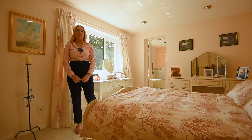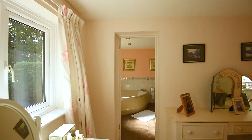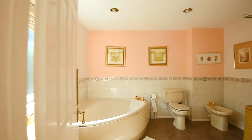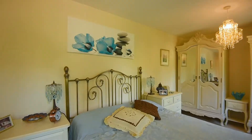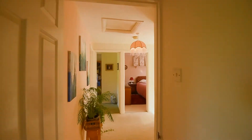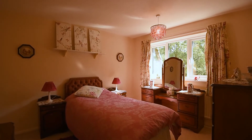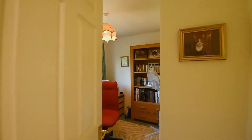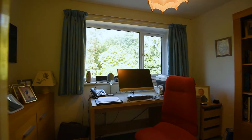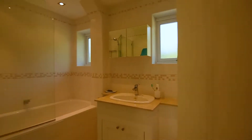The master bedroom includes a huge ensuite bathroom. The garden is large and private, perfect for a family.